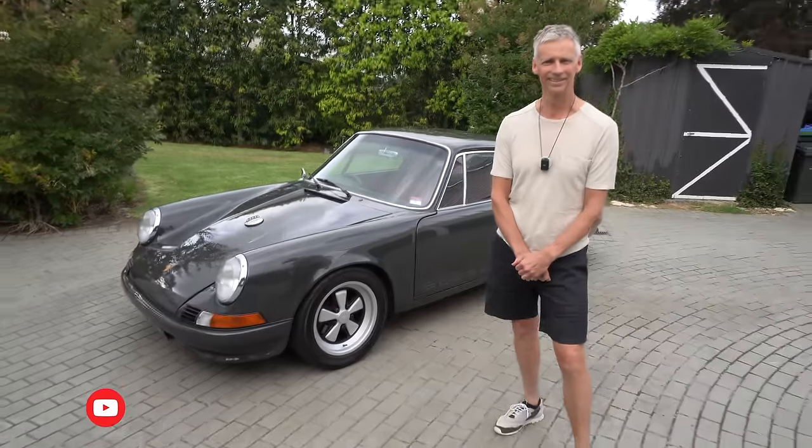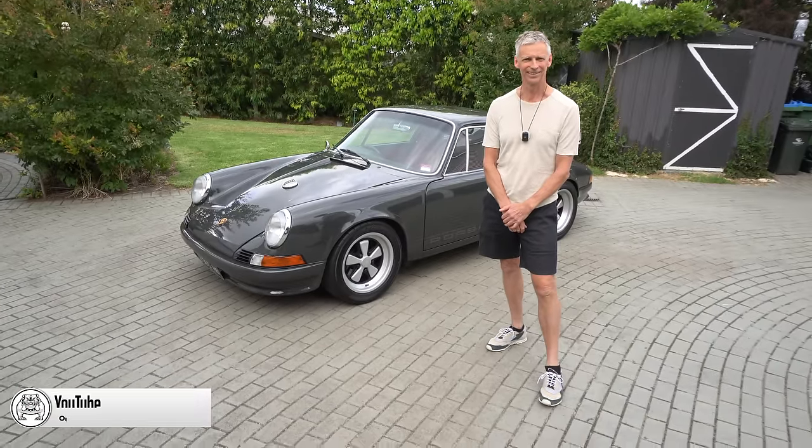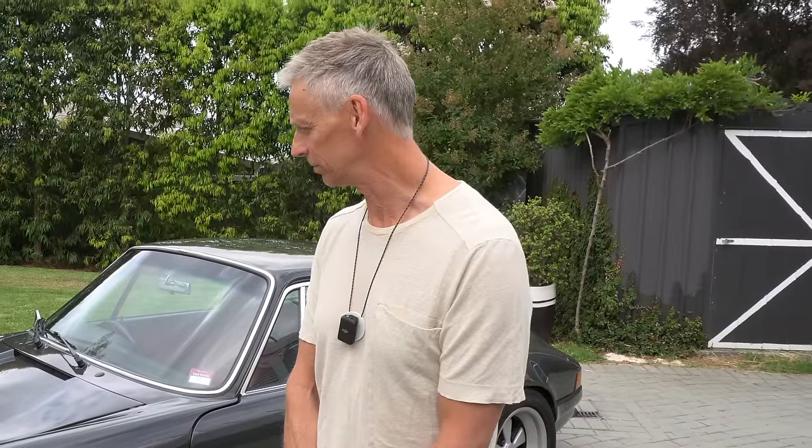I've seen this car float around and we've been meaning to catch up for a little while about it because I was unsure of the base and how things happened with the car. So it's a 3.2, originally out of the US — it was a cab imported into Western Australia, converted to right-hand drive and had a lid put on it. The bodywork development was done by Skunk Works over in Colo.